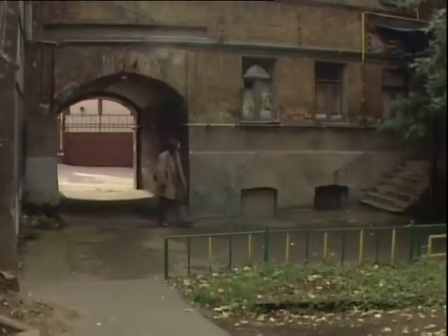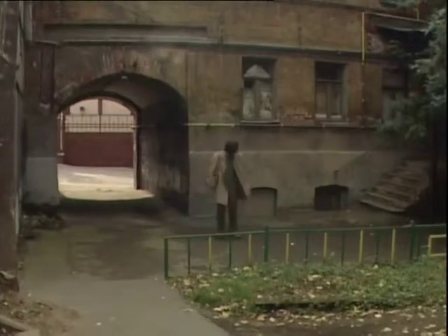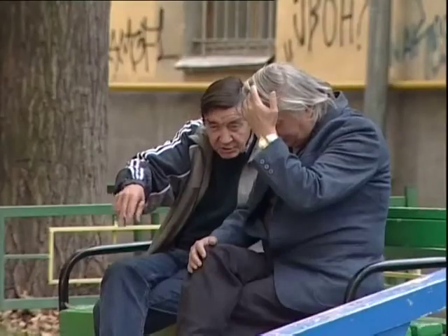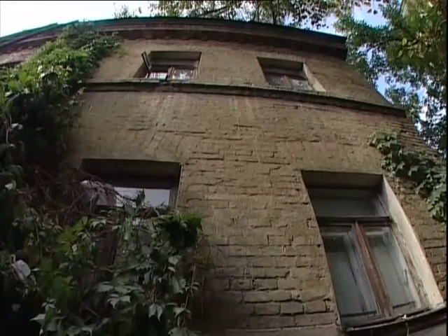It seems time stopped here years ago. Aleksandr is an architect and Moscow historian. He showed us what he calls the real Moscow. For him, this old yard may be the last place where that unique out-of-time spirit remains.